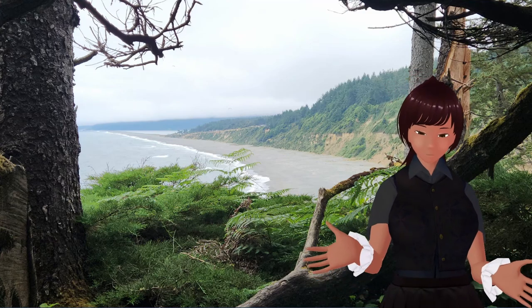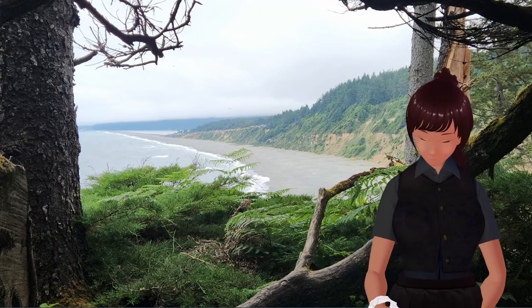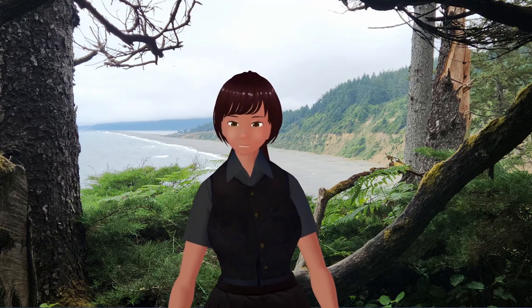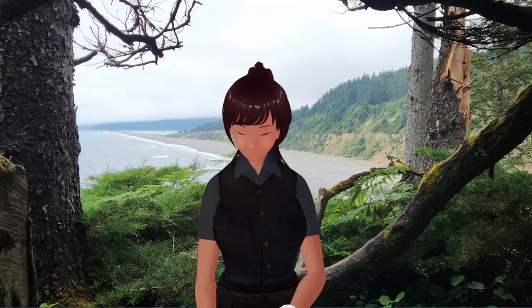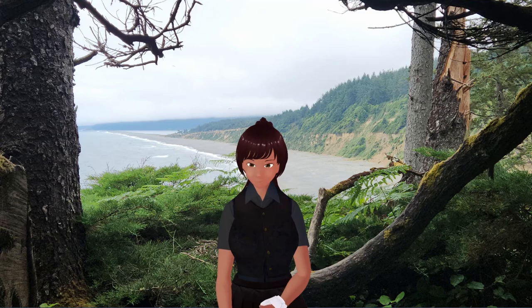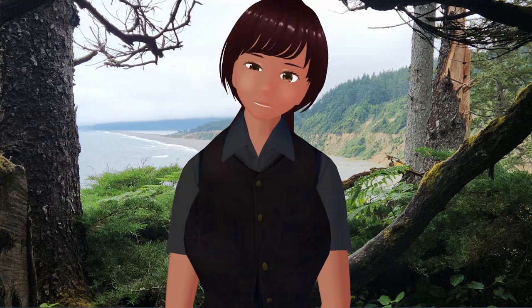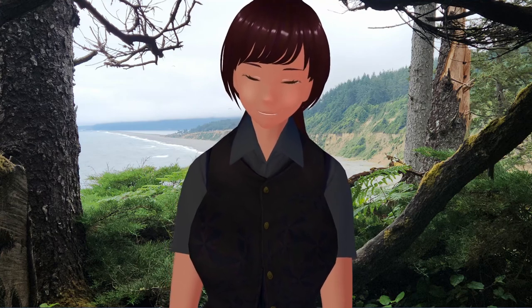And this outfit looks so much nicer. Here, let me move over here. And maybe zoom in a little bit? No, that's a little too close. Yeah, here we are.